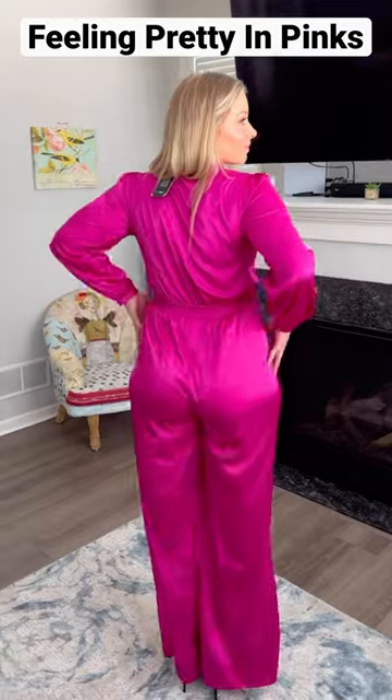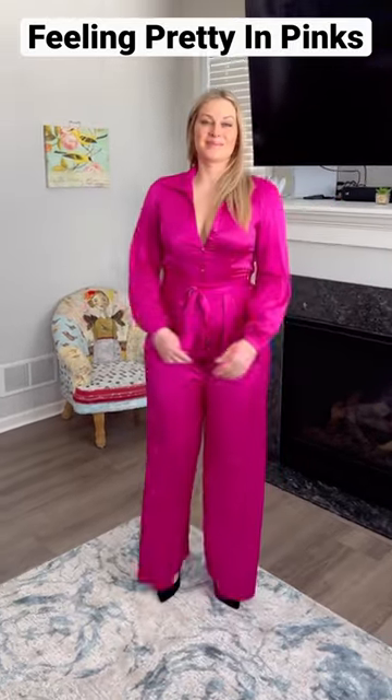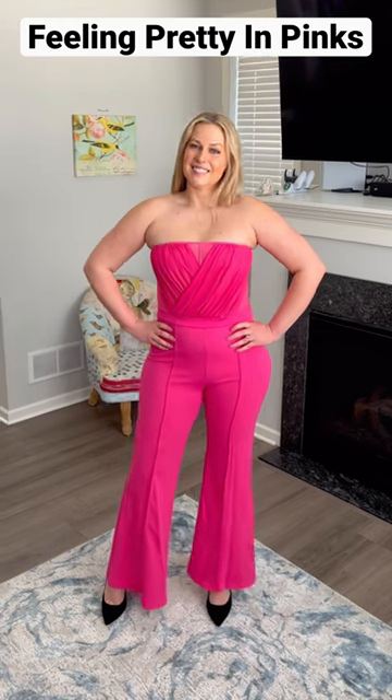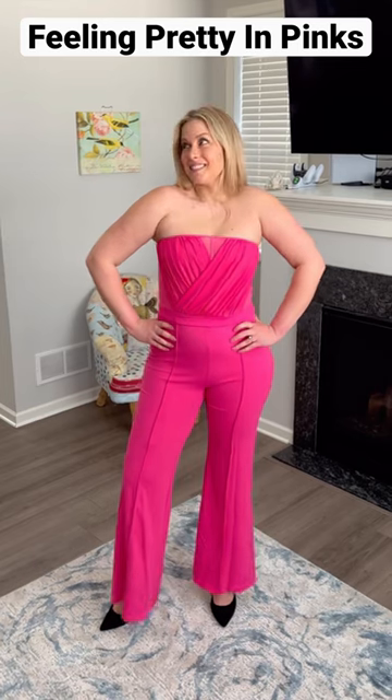My fiancé told me this material makes me look like Scarface's wife, so I feel extra fierce when I wear this outfit. I'm so excited to wear this jumpsuit when it warms up outside — I think it just looks really cute and